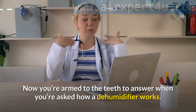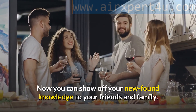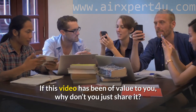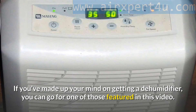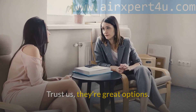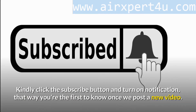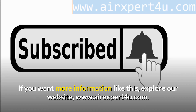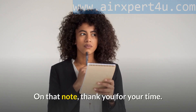Now you're armed to answer how a dehumidifier works and can show off your newfound knowledge to friends and family. If this video has been of value to you, please share it. If you've made up your mind on getting a dehumidifier, you can go for one of those featured in this video — they're great options. Click the subscribe button and turn on notifications so you're the first to know when we post a new video. For more information, visit our website at www.arexpert4u.com. Thank you for your time.